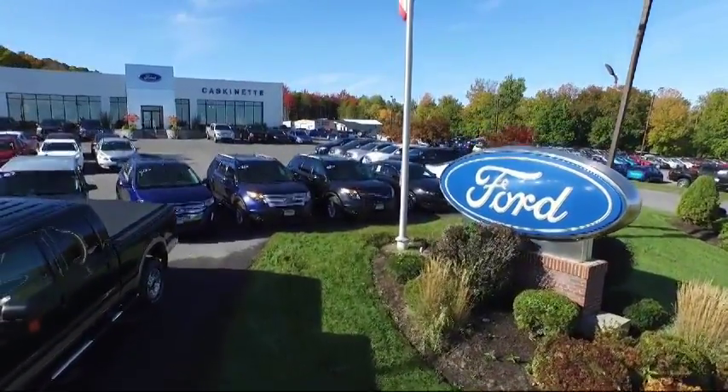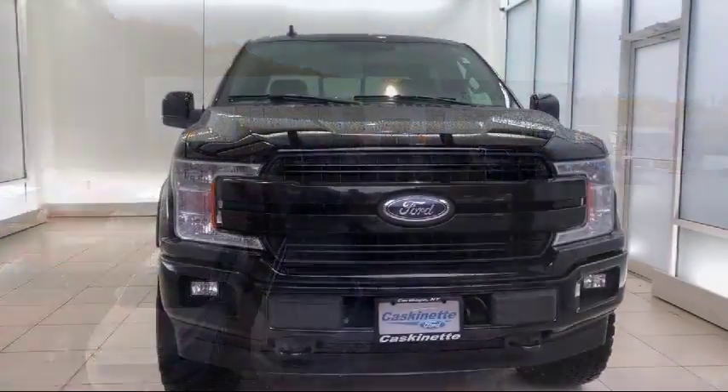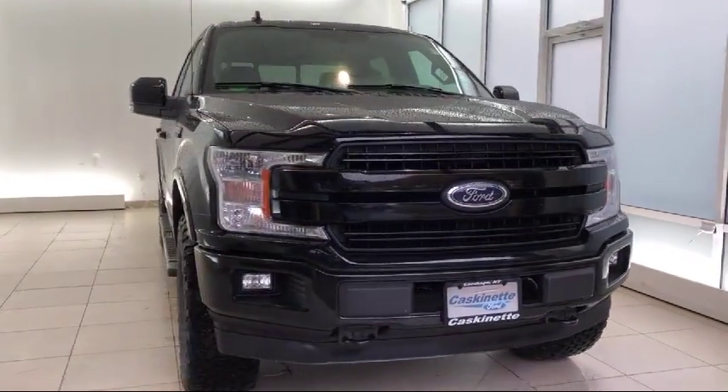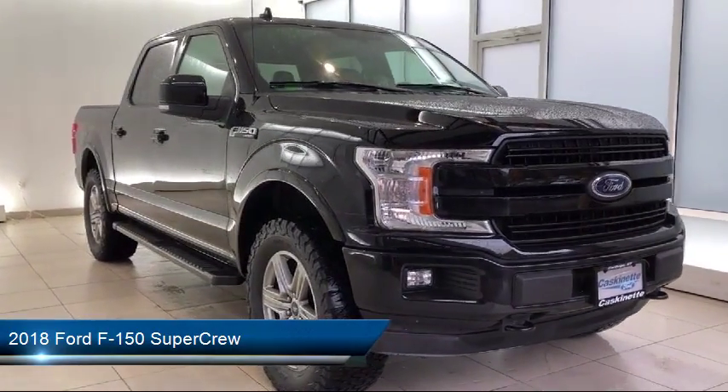Welcome to Cascadet Ford, and here's a look at another one of our great vehicles from our extensive inventory. It comes equipped with ventilated front seats, heated front seats, keyless entry, and air conditioning.